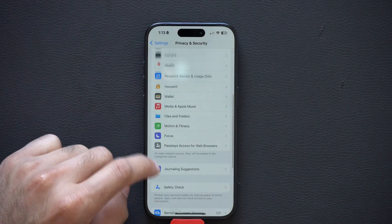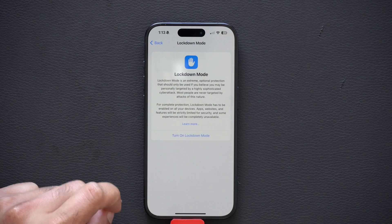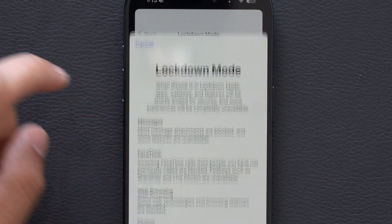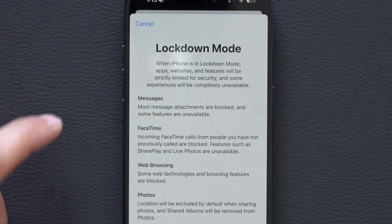Below that is Lockdown Mode. This is good to enable if you feel like you're being cyber attacked. As soon as you hit 'Learn More' or 'Turn On Lockdown Mode,' it will give you a brief overview of what it's going to do. For messages, most message attachments are going to be blocked and some features will be unavailable.